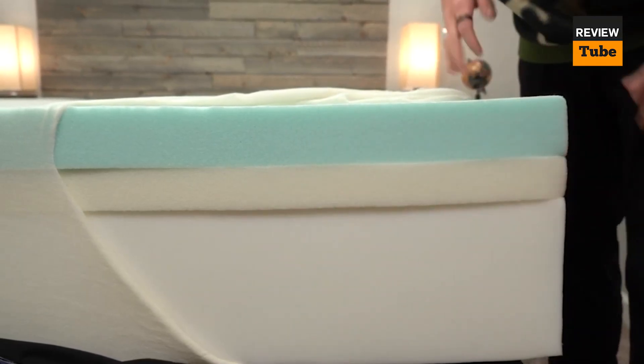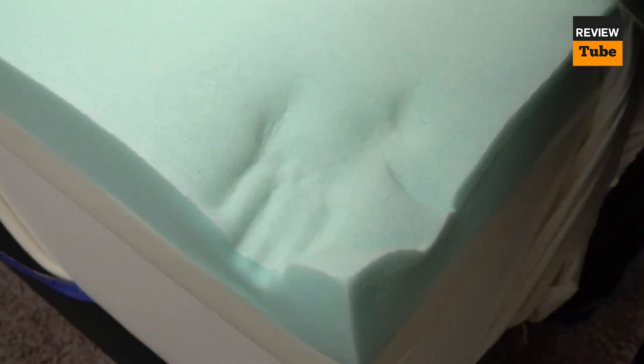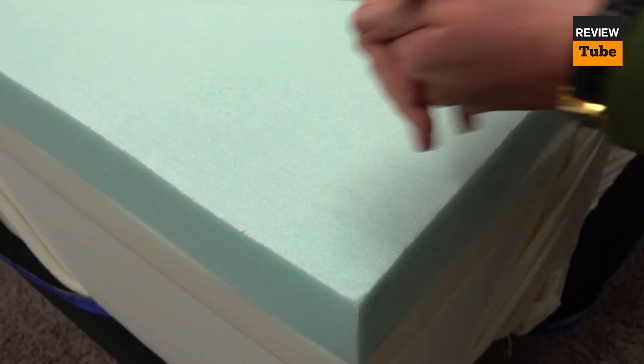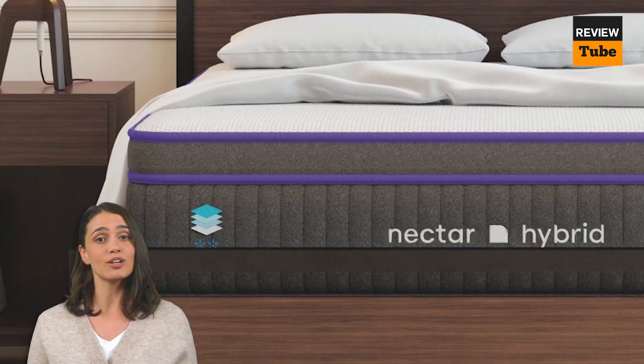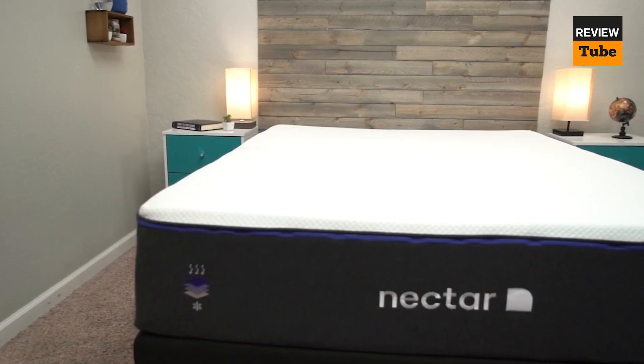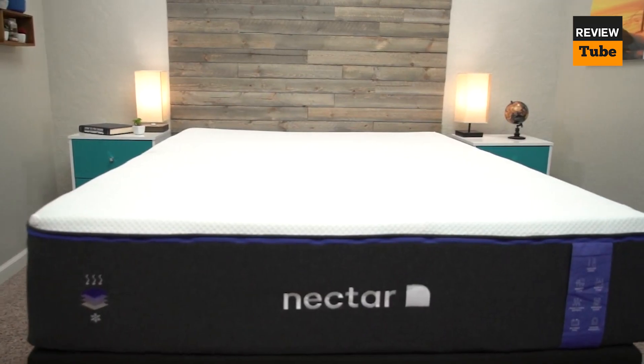Another great feature of the Nectar Premier Mattress is its motion isolation capabilities. The memory foam material absorbs movement, so if you're sleeping with a partner who tends to toss and turn at night, you won't be disturbed by their movements. Additionally, the Nectar Premier Mattress has a 365-night trial period, which is one of the longest in the industry.